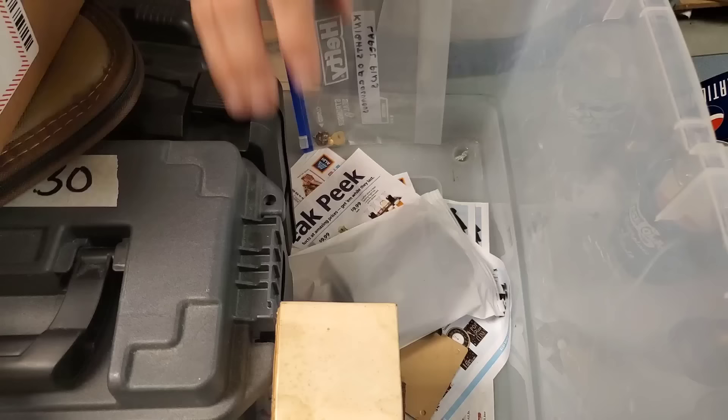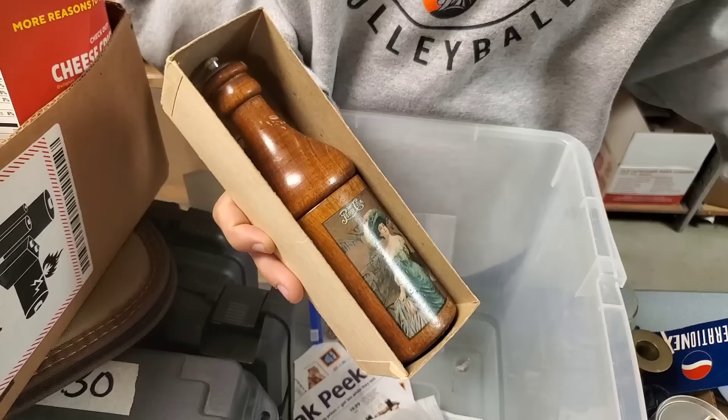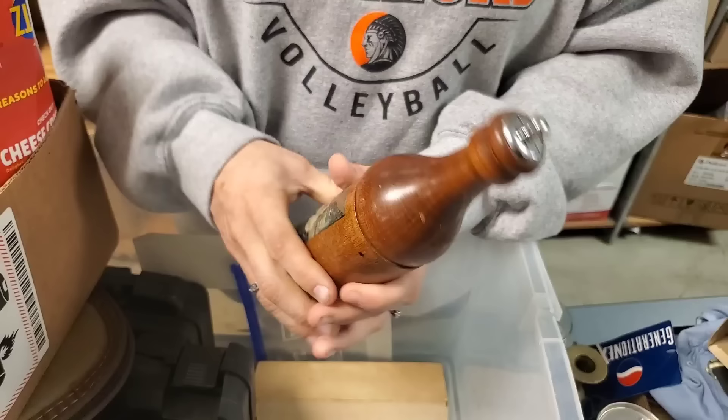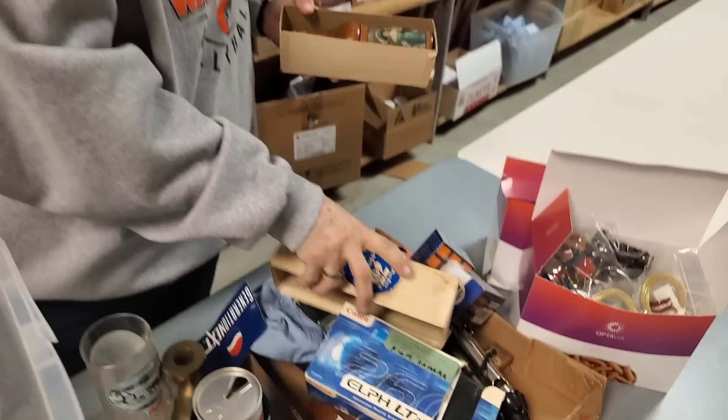It's a salt shaker — oh wait, hold on. Neat — salt and pepper shaker. I think you grind this part for the pepper and you pour out the top for the salt. I like it. Salt and pepper mill, it says — or pepper and salt shaker. It's amazing what things Coca-Cola and Pepsi did as commemorative.